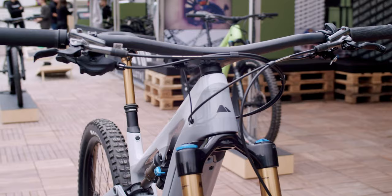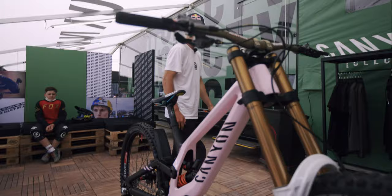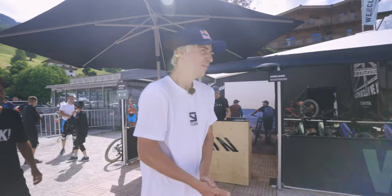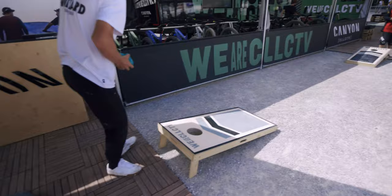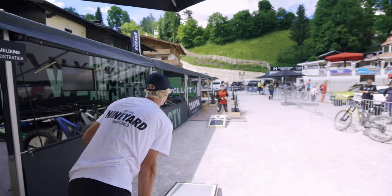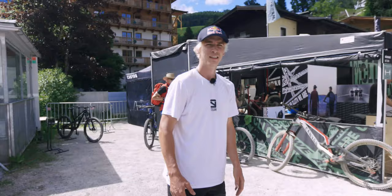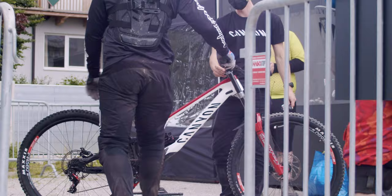So we've got a pretty nice showroom with some of the newest bikes, and also Tane's racing bike, which is quite cool. You can have a look there and get inspired by those bikes, which is cool. We even got some stuff to play with — it's quite fun. So we've got the bike test area where you can try the latest bikes.